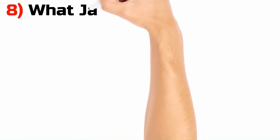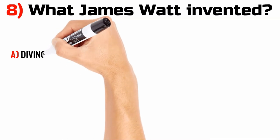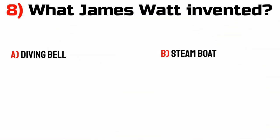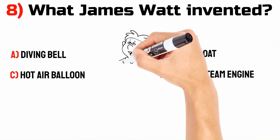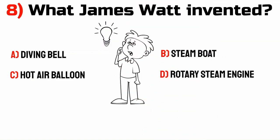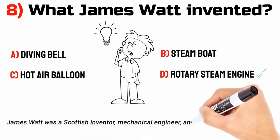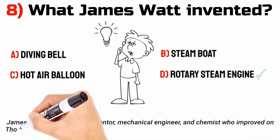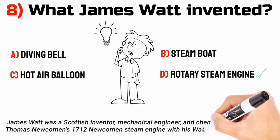What did James Watt invent? A. Diving bell. B. Steamboat. C. Hot air balloon. D. Rotary steam engine. James Watt was a Scottish inventor, mechanical engineer, and chemist who improved on Thomas Newcomen's 1712 Newcomen steam engine with his Watt steam engine in 1776.